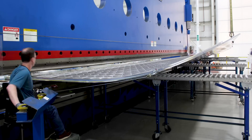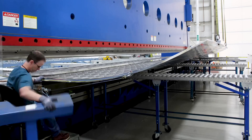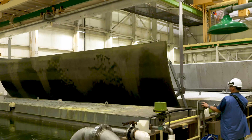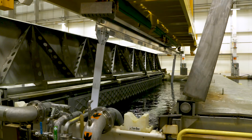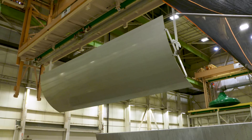After machining, skin panels are transported to the brake form and bump pressed into the precise curved radius required to create fuel tank barrel sections. Components made from aluminum require anodization to protect from corrosion. For this requirement, certain components like skin panels are first given a high-pressure wash and then dipped in a series of chemicals to complete the sealing process.